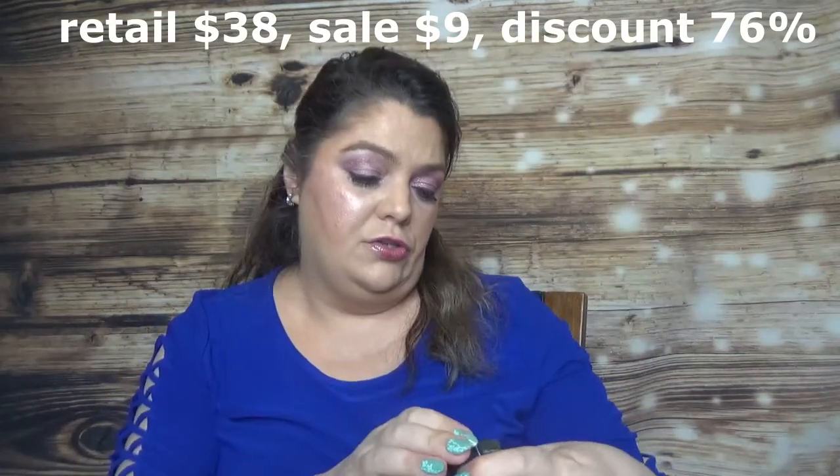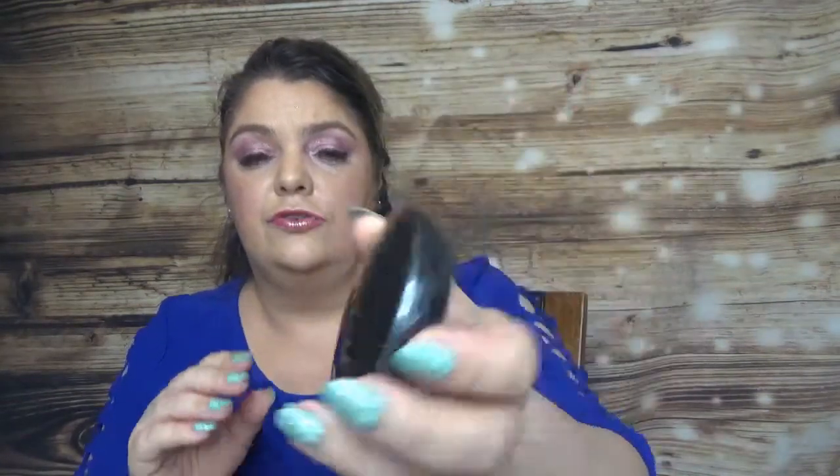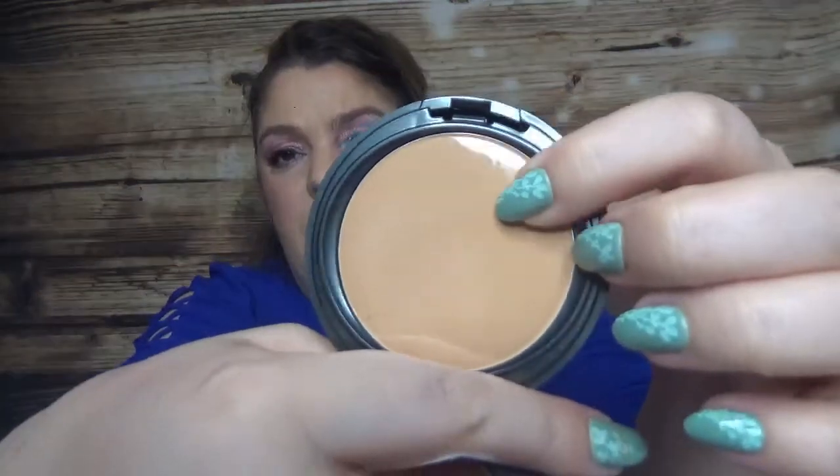Then I have the Cover FX Pressed Mineral Foundation in shade N50. Let's see how this one looks — here is the packaging. It comes with a sponge and it does have a mirror. It looks a little bit orange at least in my light on camera, but I tried it and did a swatch, and on the skin it looks different.